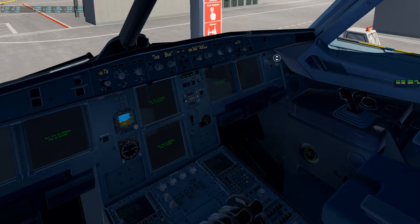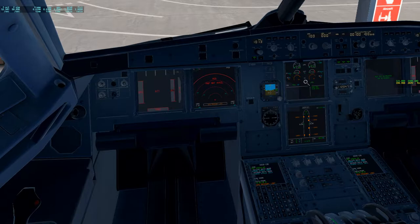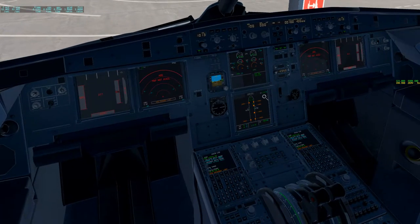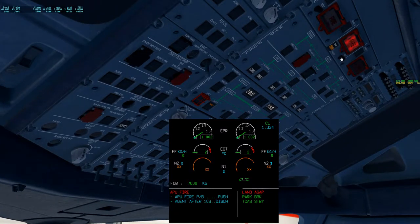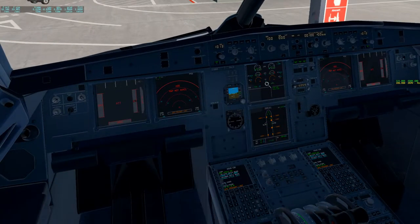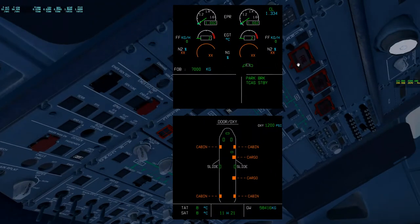Let's brighten all this up and wait for all the displays to come up. With that, we can go into the APU fire test. One thing I want to point out is a lot of these tests are not 100% accurately simulated. Like this one - when you do the APU fire test, the APU display should also come up. I'll demonstrate more with the engine fire test when we get there.